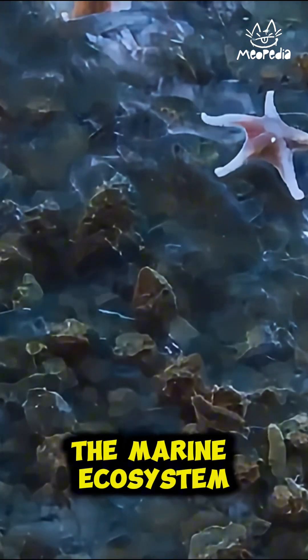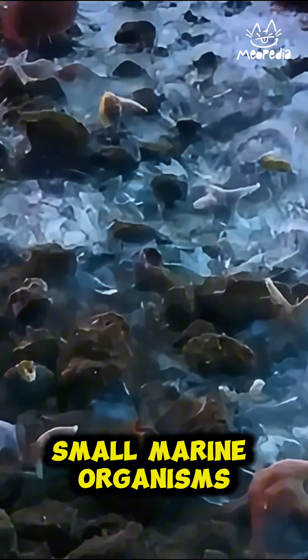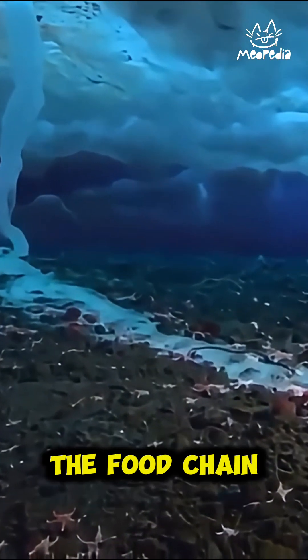Brynacle can affect the marine ecosystem around it. When Brynacle forms, it can trap small marine organisms, such as crustaceans and plankton, in the ice, which can impact the food chain.